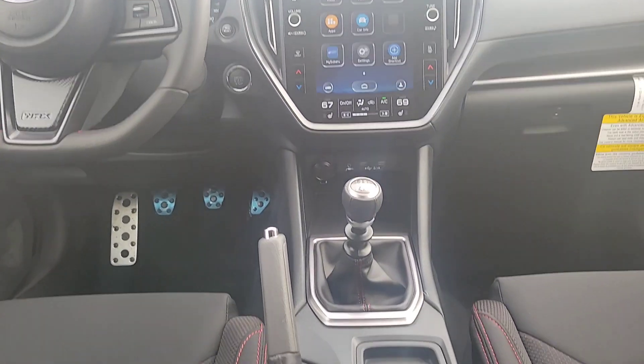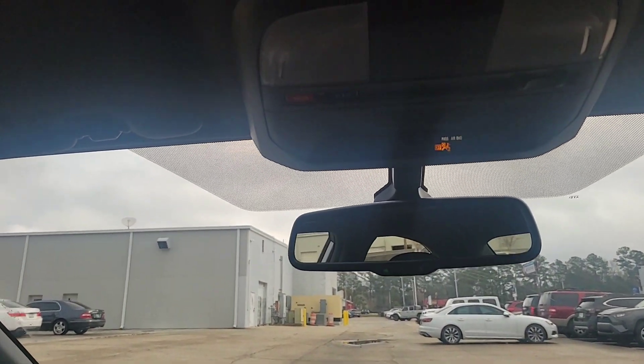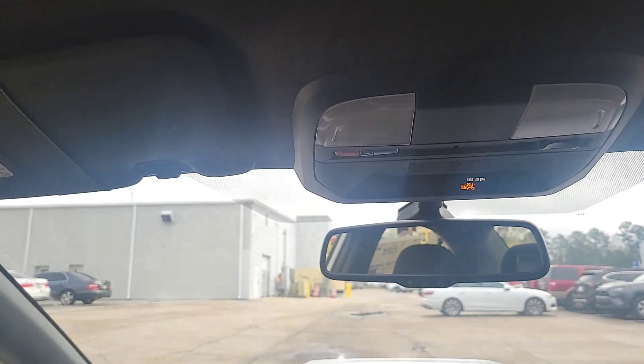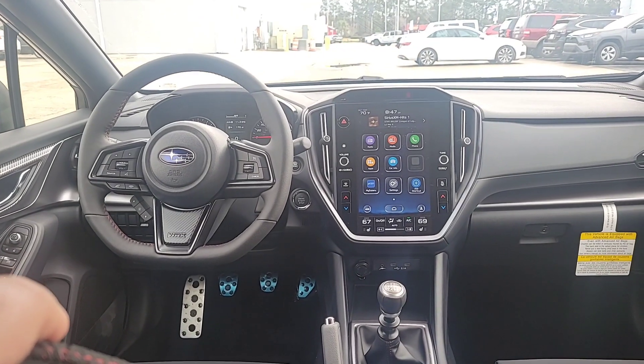Of course, this is a manual. And if you go up top here, it's kind of hard to see, but you have a red and blue button right there — that is your Subaru Connective Services, so emergency and roadside assistance through that. Let's go take a look at the back.